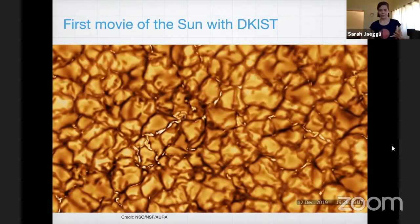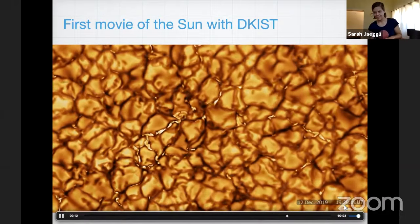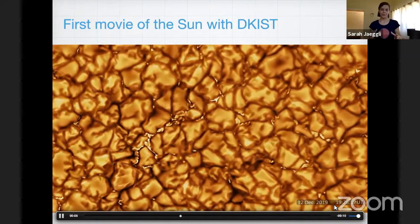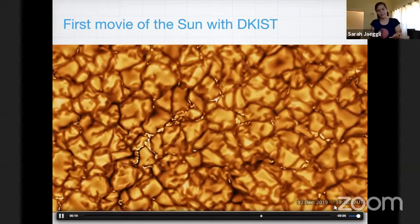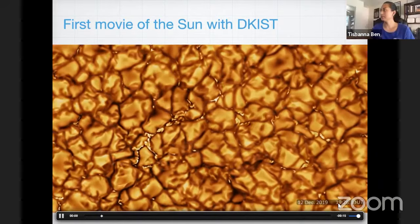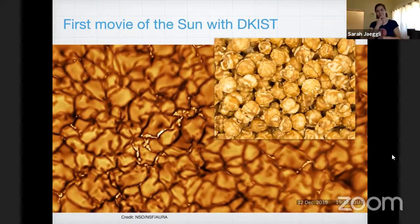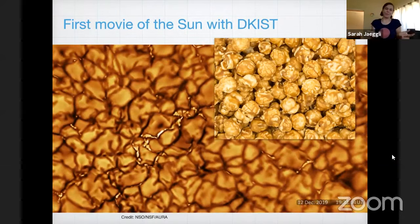There are these big bubbles and little bright patches in between them in the dark lanes. It's all evolving on a timescale of about 10 minutes. So the sun — this is a really typical patch of the surface of the sun, and it's changing around all the time. When this movie came out in the news, people thought it kind of looked like caramel corn. And I can see that.